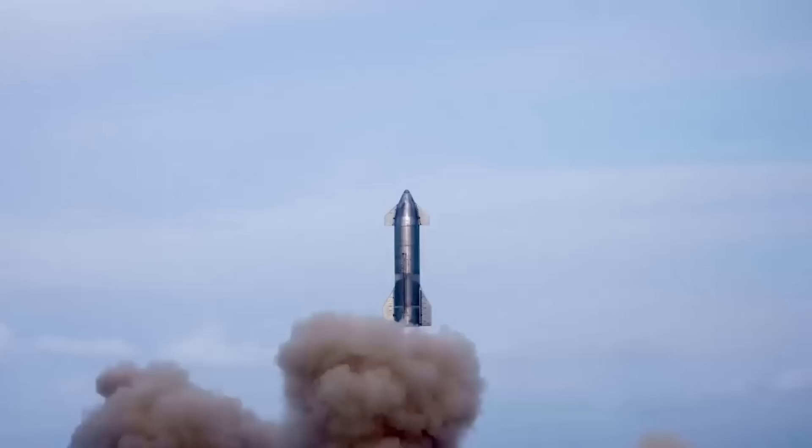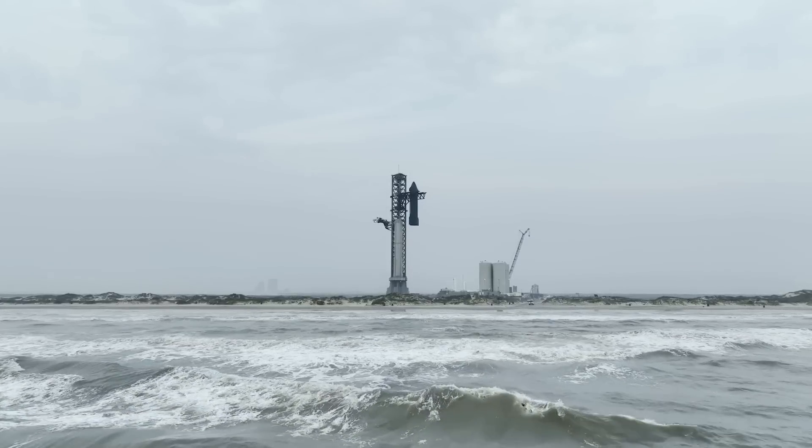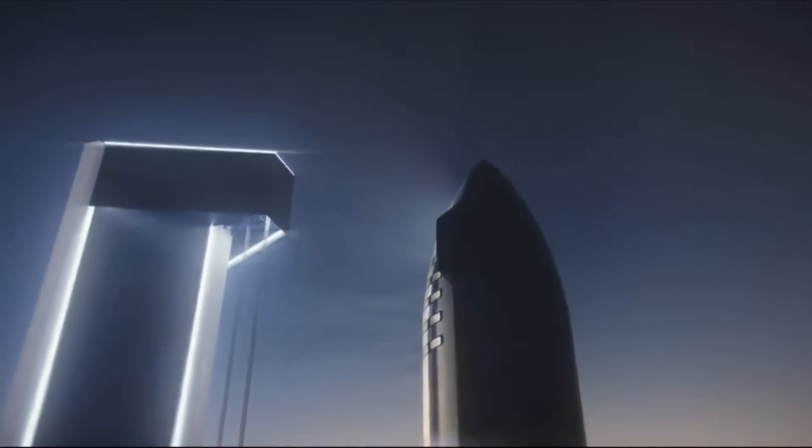After years of development, manufacturing, and testing, SpaceX is officially ready for the first integrated test flight of Starship. Currently, the test is trending towards the third week of April, pending regulatory approval.